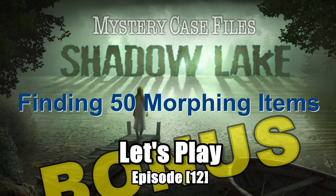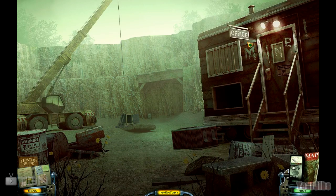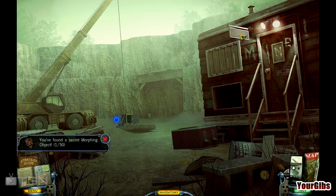How's everyone doing? I'm your Gibbs and welcome back. We're doing a very special Find 50 Morphing Objects video. This is of course Mystery Case Files Shadow Lake. In the last video we showed you how to unlock this, which was basically finding the code for the safe. Now we're going to go ahead and start to find all 50 Morphing Objects. So there's number one.